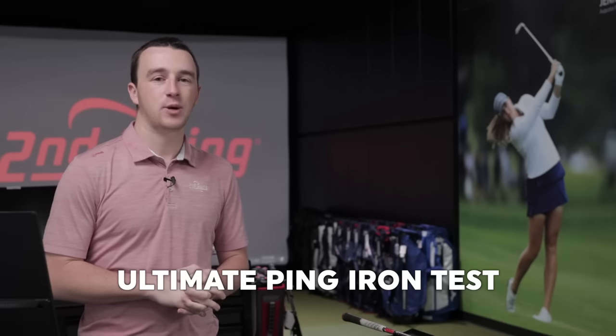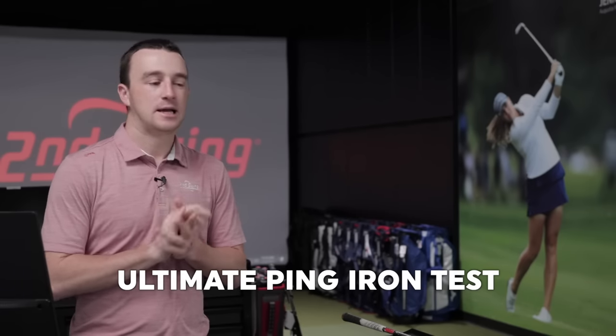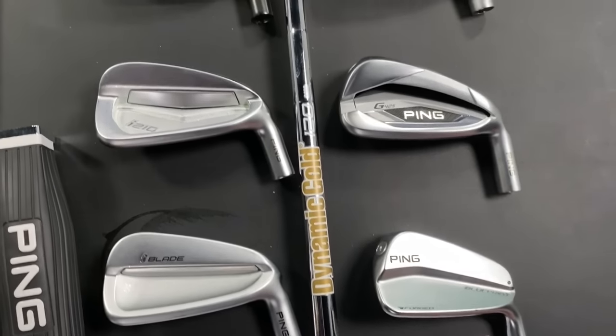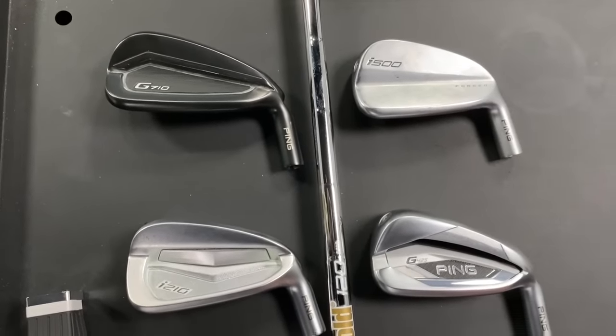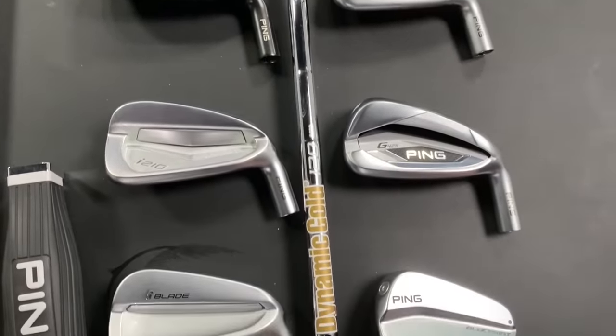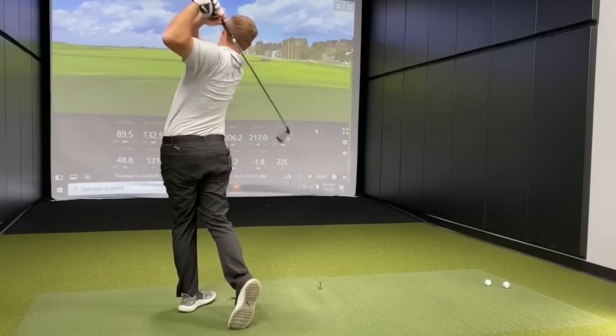We've got a fun iron test today comparing everything from Ping. It's kind of new to the market now — a couple of them are a couple years old, but then we've got some brand new ones as well. So we'll mix them all in, going from most forgiving to least forgiving. You can hit maybe five shots with each model, compare the differences, and see which Ping iron is right for you to get fit for this year in 2021.